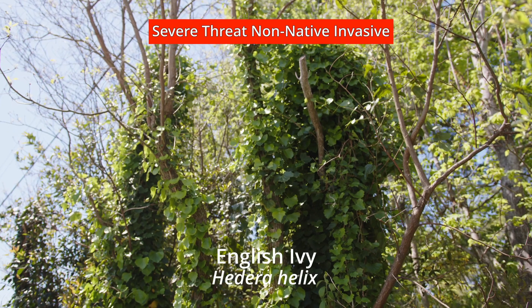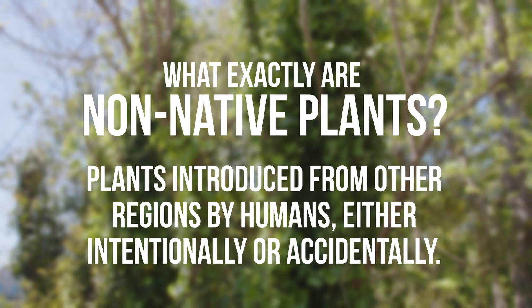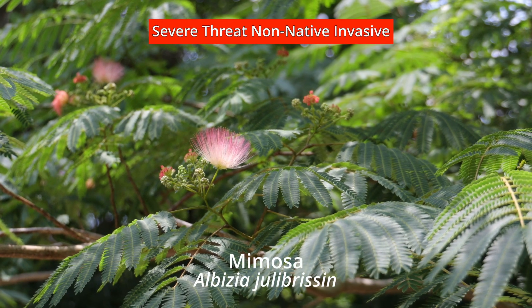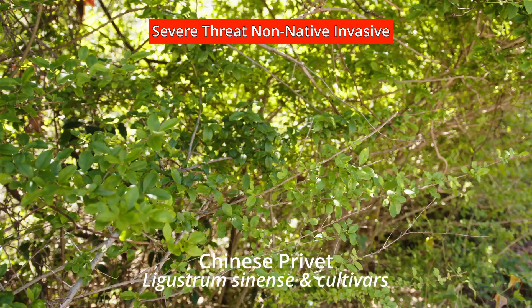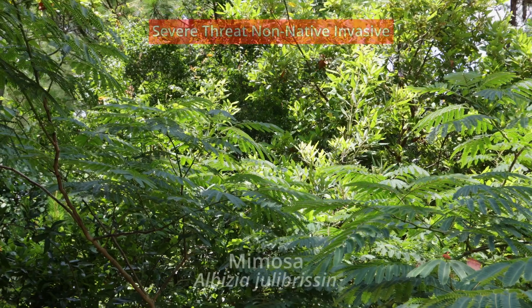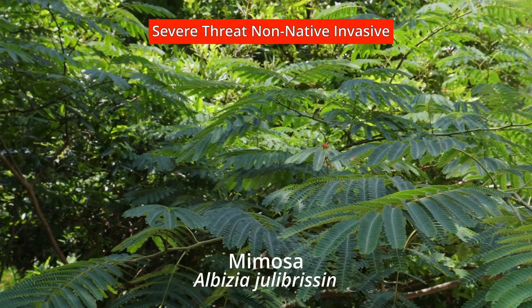Understanding these plants is key to managing their impact. Non-native plants are those introduced from other regions, either intentionally or accidentally. While many non-natives coexist without issue, some become invasive. Invasive plants like English Ivy, Privet, and Elaeagnus aggressively out-compete native species, disrupting local ecosystems. By understanding and taking action against invasive species, residents of Emerald Isle can protect and preserve the natural beauty and ecological health of our coastal community.